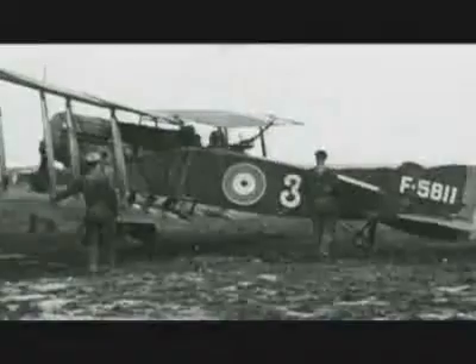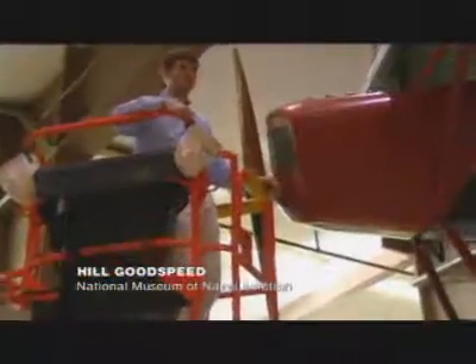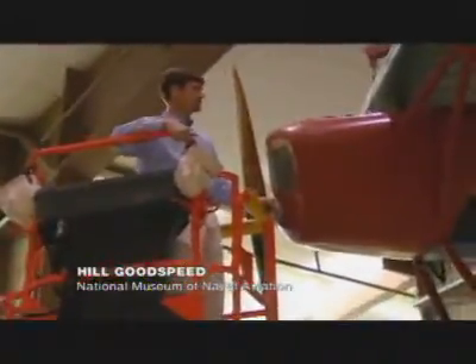Rewind 100 years, and fighter planes didn't exist. Aviation was in its infancy, and armies were still trying to work out how to deploy them. When World War I broke out, this mostly meant reconnaissance. Initially, aircraft in World War I were not used as fighters, because they were mainly used to provide an advantage by observing the enemy troop dispositions. But gradually, those in the air realized that if they could shoot down the enemy's observers, that would give their own side the advantage.